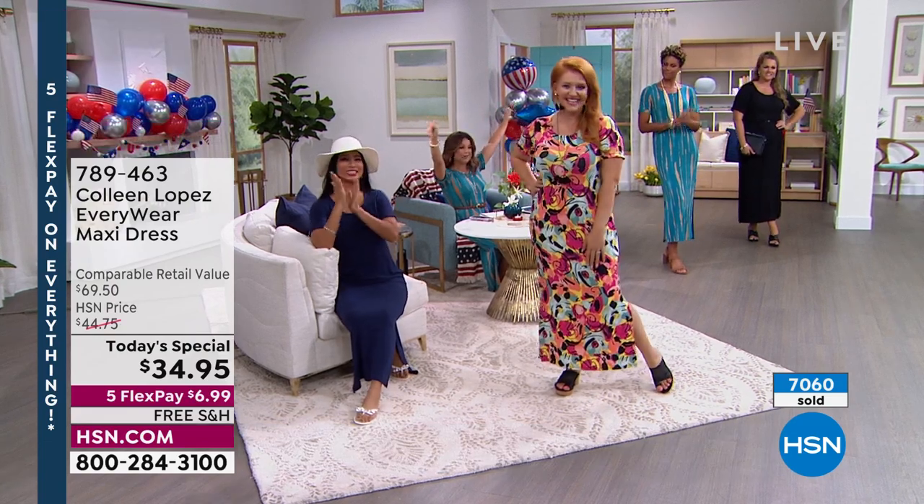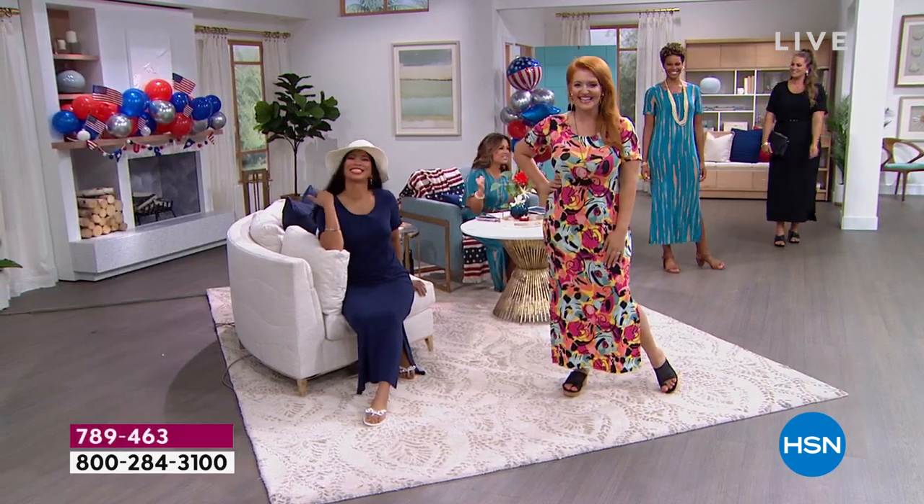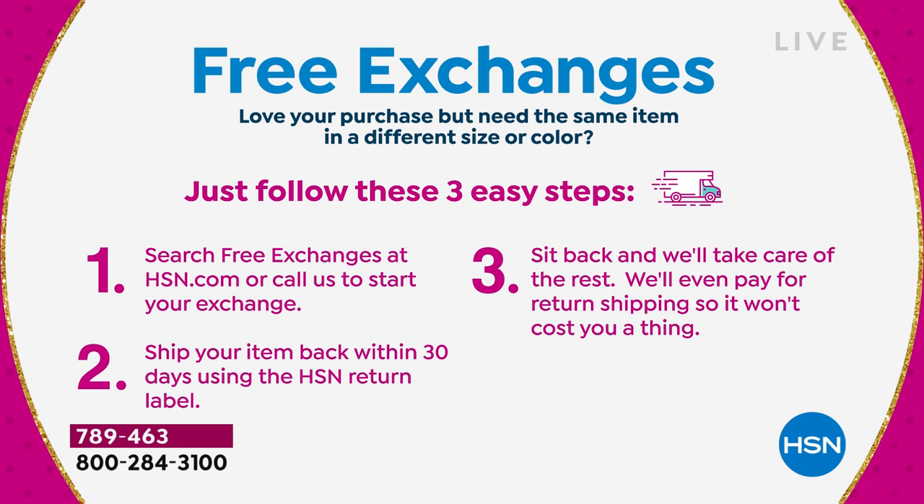We were pumped to finally launch free exchanges for all of you watching — and that's not just fashions, that is everything. All you do is search 'free exchanges' on our website or call us. Ship your item back within that 30-day period using our return label — no charge. We'll take care of the rest, and we will even pay the return shipping. So it literally doesn't cost you a thing. Get the dress you love, treat yourself, and wait by the mailbox.